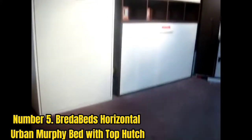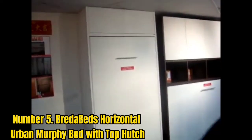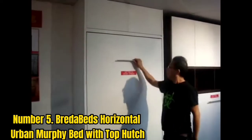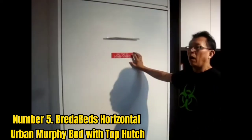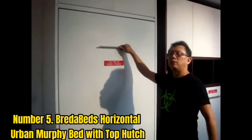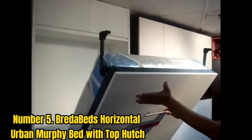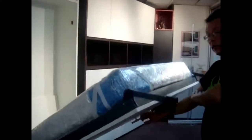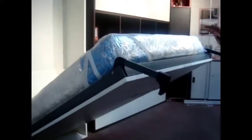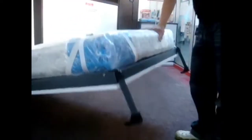Number 5: Bread of Beds Horizontal Urban Murphy Bed With Top Hutch. Depending on the amount of clearance you have in your room, a horizontal Murphy bed might be a better option than a vertical one. This horizontal bed from Bread of Beds allows ample customization — you can choose from four mattress sizes, a variety of finishes, different hardware, and more, allowing you to design a bed that perfectly fits your space. It includes a hutch on top with two cabinets, ideal for storing bedding and other supplies, and you can even opt for LED lights inside the bed. Each product is made to order, so there's typically a five-week lead time, and the bed should be outfitted with a mattress that's under 11 inches and 100 pounds.